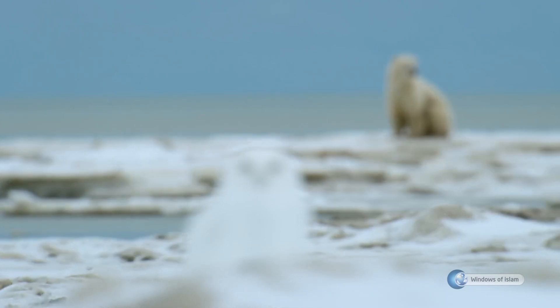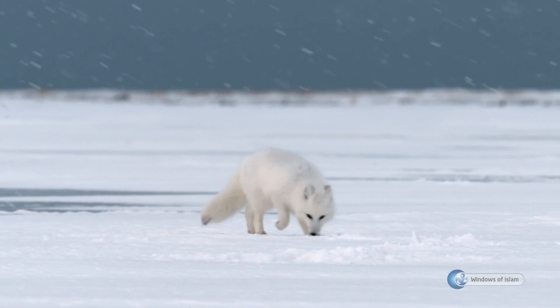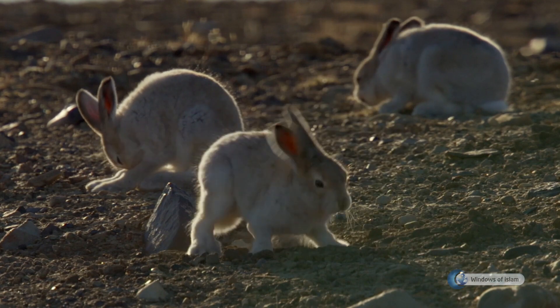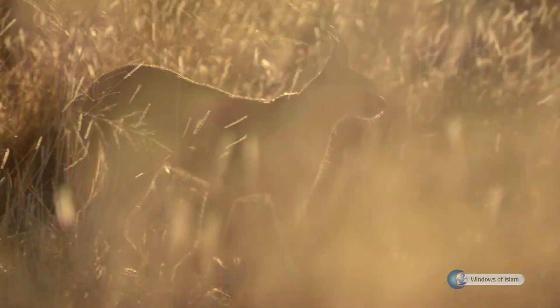All living beings have a body structure that will enable them to continue their lives in the environment in which they are located. A fox living in the forest and a fox living in the poles have different body structures. Similarly, a rabbit living in the forest and a rabbit living in the poles have different body structures. Many living beings like them were created according to the environment in which they are located.